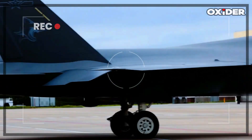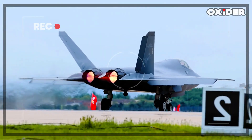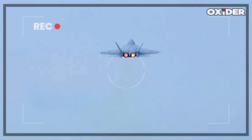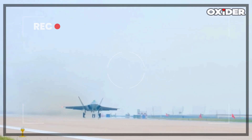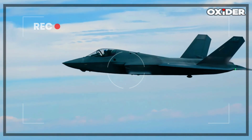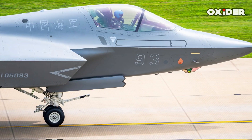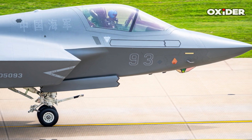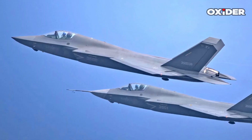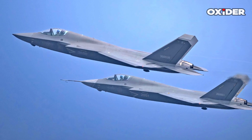The J-35, while still somewhat shrouded in secrecy, is also believed to use advanced RAM and stealth geometry similar to the F-35. However, due to its twin-engine configuration and a potentially bulkier airframe, its RCS might be slightly higher than the F-35, though still within the operational stealth threshold. Chinese advancements include ultra-thin, metamaterial-based coatings that convert radar energy into heat, effectively nullifying low-frequency radar returns. China has also developed advanced design software that optimizes aerodynamics and stealth simultaneously.